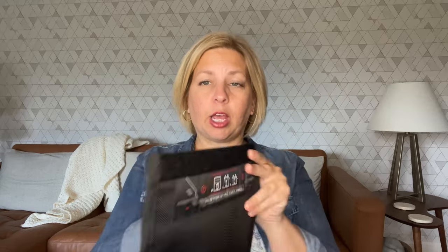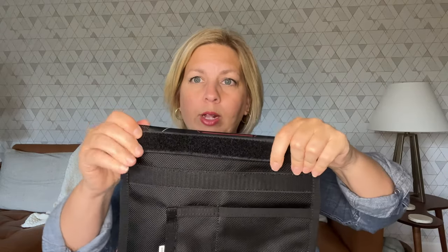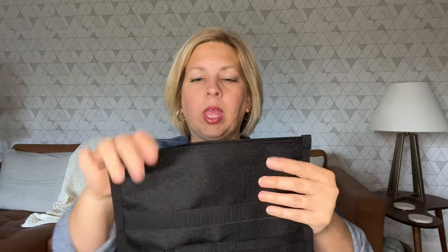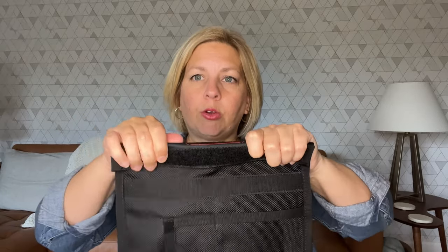By the way, this is an iPhone 13 just for size reference. You can see that there's plenty of room for even more phones — you could probably put another type of electronic in there. In order to have the shielding protection, you need to close this bag, which means you need to fold it over once. You roll it over once with that velcro, and then you need that velcro to secure by rolling it over twice. That is what's going to give you the shielding protection.